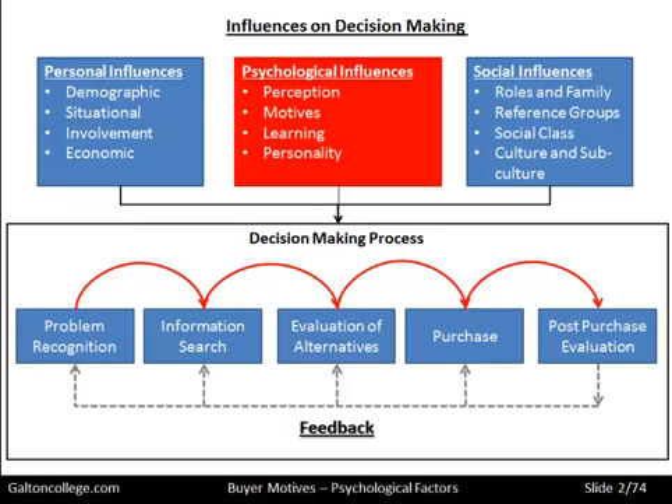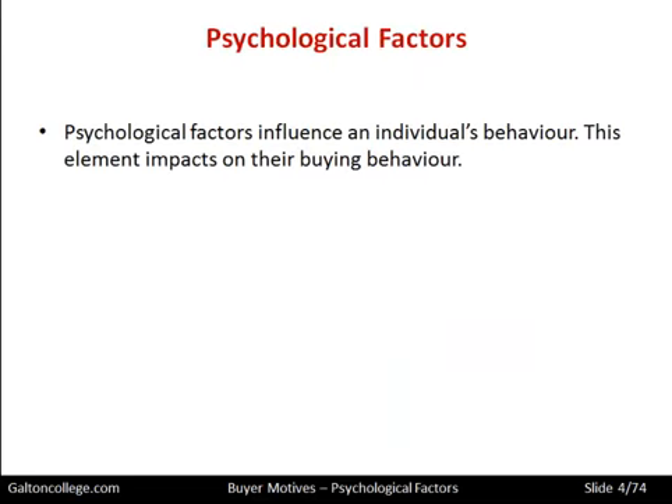What we want to do here in this video is to look in more detail at the psychological influences. Psychological factors influence individuals' behaviours. They are what resides in our head — the faculties that create the demand in the first place and create the desire to perhaps possess the product — but they are also the factors within our heads that evaluate whether the purchase decision should be positive or negative, whether we should make the purchase or not.